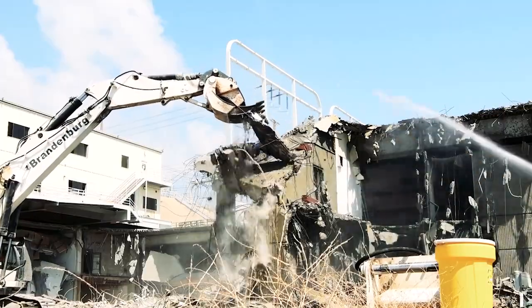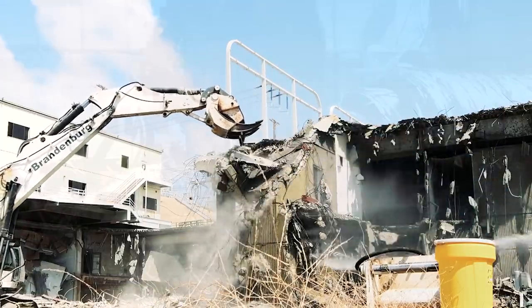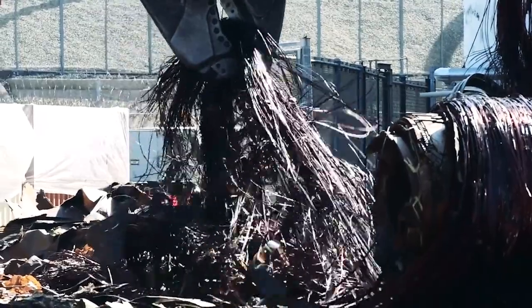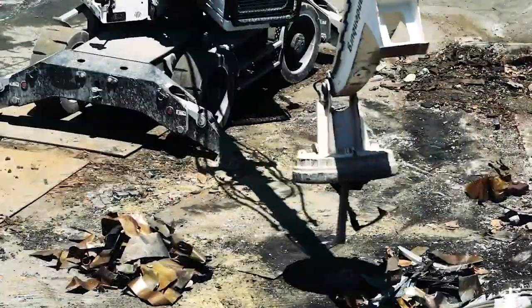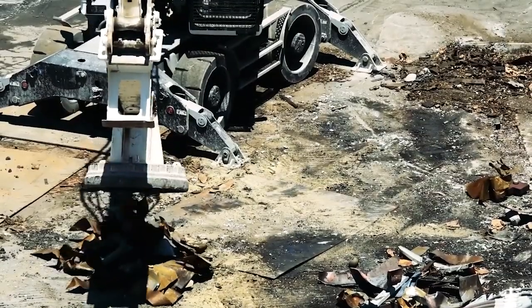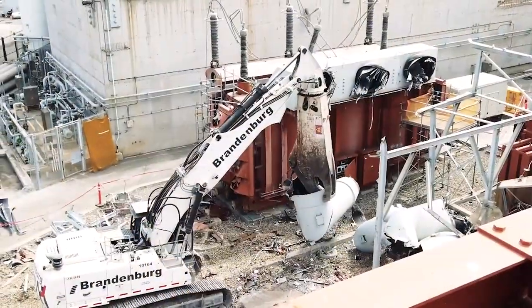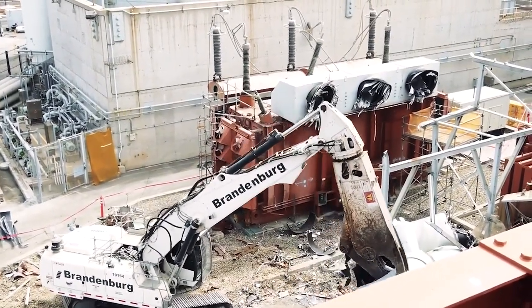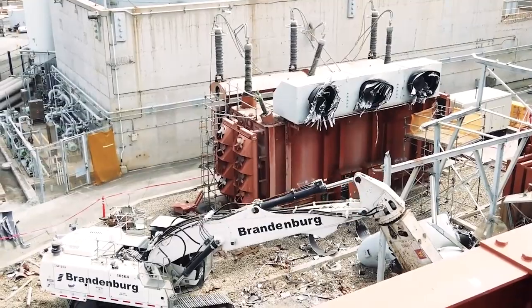Putting it on the ground is pretty easy. The idea is to sort it in the air and minimize dropping everything on top of each other. When you're working with a crew where you have multiple machines, it really makes the operation a lot smoother because you have multiple attachments to help with the separating of debris.